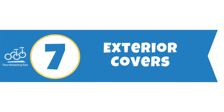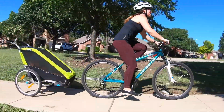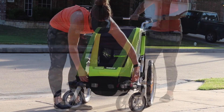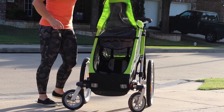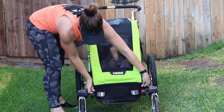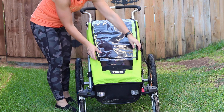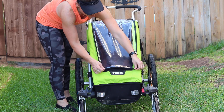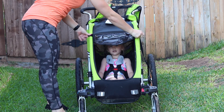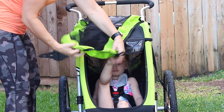Number seven: exterior covers. There are many areas where Thule reigns king in the world of trailers, but its exterior covers are the whipped cream and cherry on top for us. Thule's covers are just more sleek and more refined, no matter what quality level of trailer you're getting. The covers pull taut, roll up nicely, and just ooze an air of sophistication. The primary canvas cover and the rain cover roll over the sides of the trailer and attach to the bottom with a Velcro fixture. While the Cheetah has a sunshade, this is one detail we wish they'd improve — it's so short that it doesn't really help much unless you're going out at a very specific time of day with a taller child.